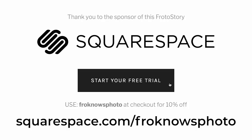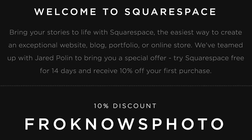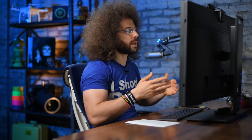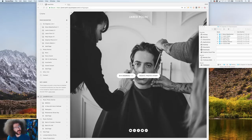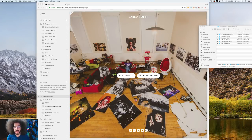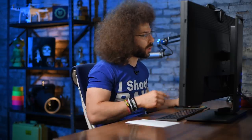I also want to thank Squarespace for being a supporter and sponsor of froknowsphoto.com. If you don't have your own website and you're looking for the easiest, straightforward solution for building your own portfolio online, go to squarespace.com/froknowsphoto for a 14-day free trial. Use the code froknowsphoto at checkout to get 10% off your entire first order. jaredpolin.com is built on Squarespace — my first Squarespace site was probably over 10 years ago.